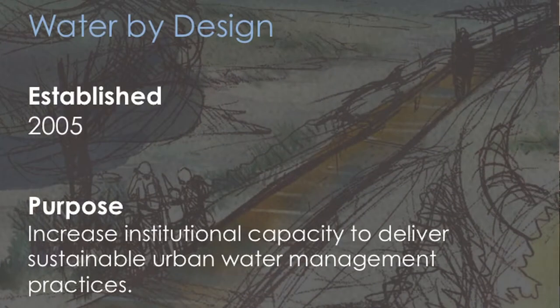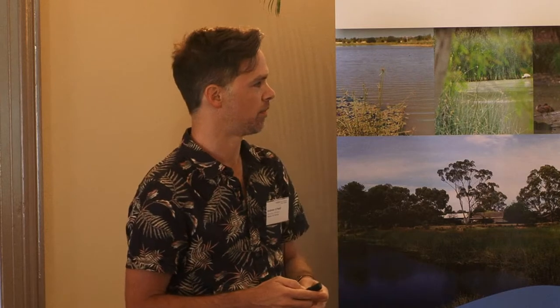Water by Design was formed as a response — we need to help particularly local government manage stormwater quality. We identified some impacts on waterways: point source we felt we were dealing with pretty well; stormwater pollution is something we can actually build infrastructure for. Our purpose has shifted over the last 10 years — it was very much early on about developing technical capacity, training people. But it's become much more focused on institutional capacity and helping people to collaborate. It sounds like it should just happen, but it's actually really hard.